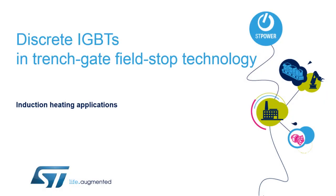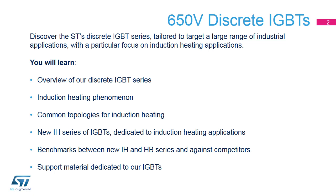Welcome to this presentation on our discrete IGBTs made using Trenchgate FieldStop or TFS technology. We will focus on the new 650V IH series of soft-switching 20 to 60 kHz IGBTs tailored for induction heating applications.